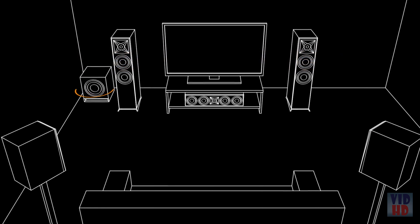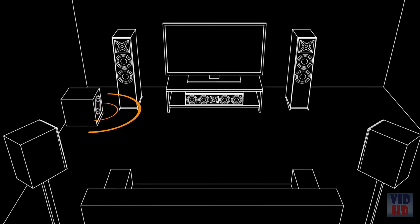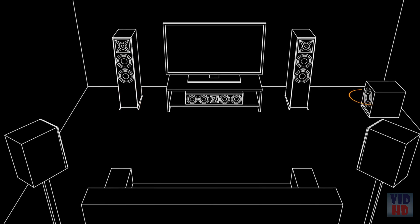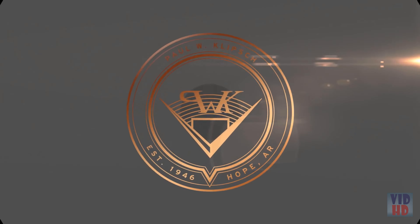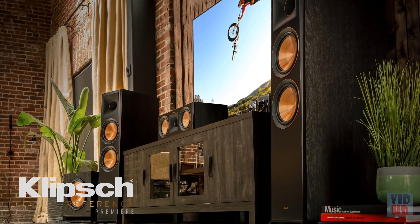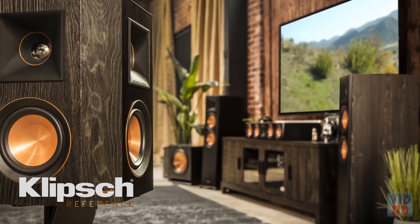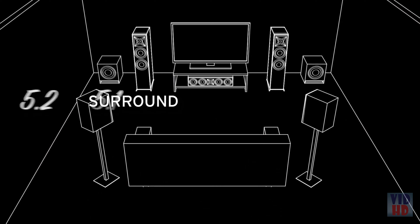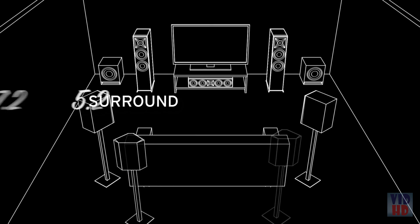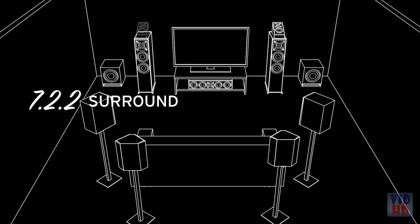You can place a subwoofer almost anywhere in the room, but ideally it should be placed in a corner or against a wall to maximize its output. Experiment with different locations to find the sound you prefer. Of course, there are more configurations beyond 5.1 that take the home cinema experience even further — adding additional subwoofers, rear surrounds, or even Dolby Atmos-enabled speakers can bring new dimensions to your movie-watching enjoyment.